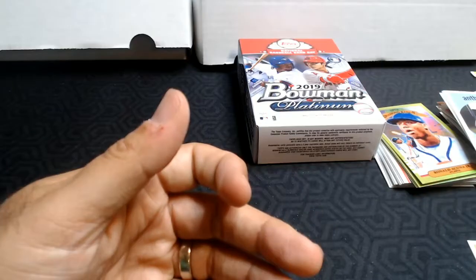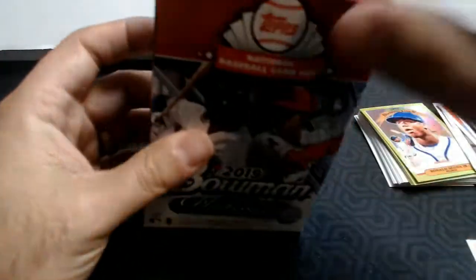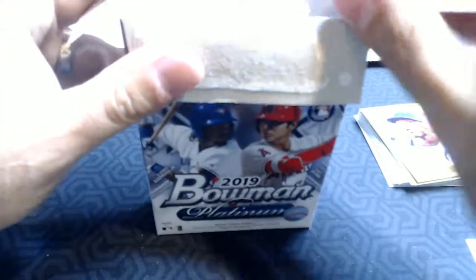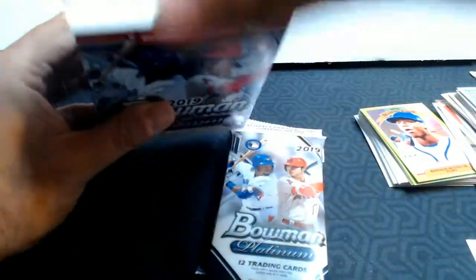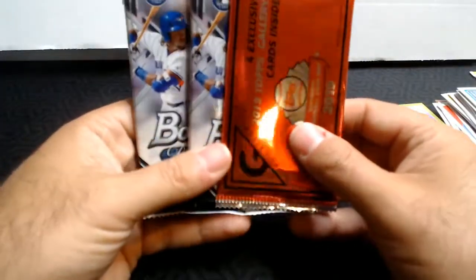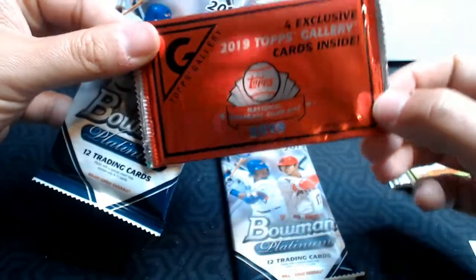I'm pretty excited about that. We got an Acuna Jr. — I don't know what it's worth but I'll sleeve it up. Alright, 2019 Bowman Platinum. When it comes to Acuna, it reminds me of the Trout rookie card that's just going crazy right now in value. As a baseball card collector I feel like I should be getting one, but I just can't justify paying that much money for a card.